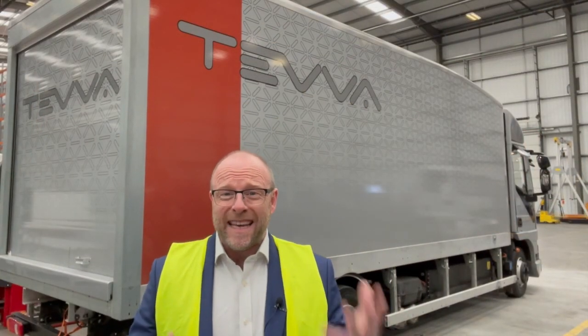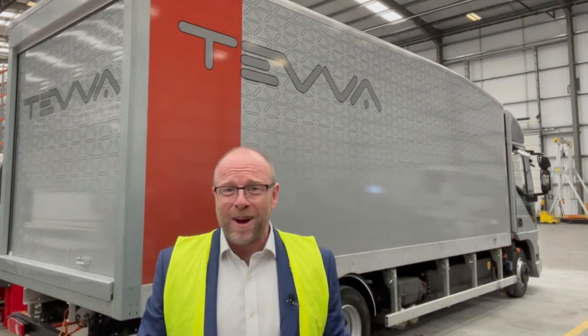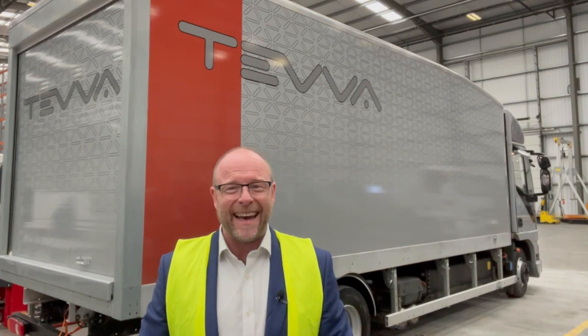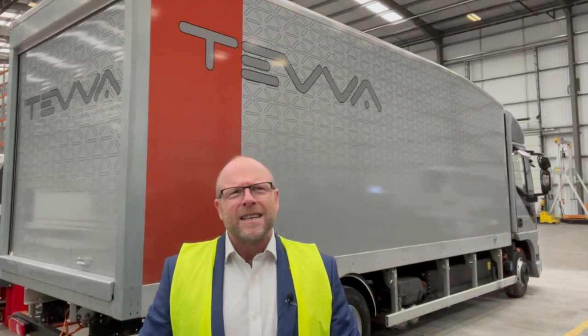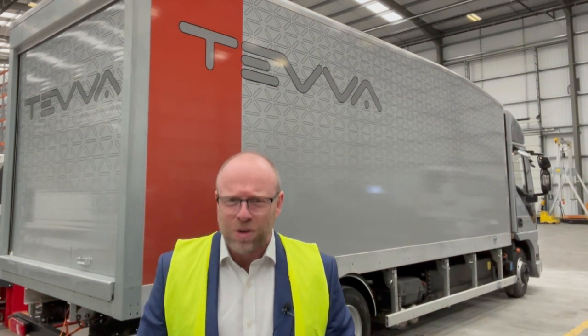That's it from the Teva truck. I will be back to drive it, to take it out on the road — seven and a half tonne, happy days. Thanks to the team here at Teva for letting me see this vehicle. Being inspired, full of hope for the future of the electric Teva truck.